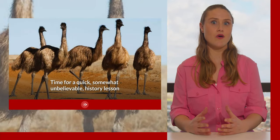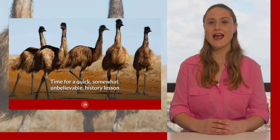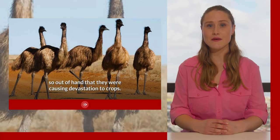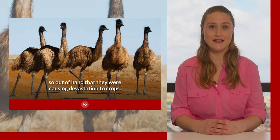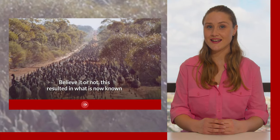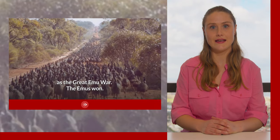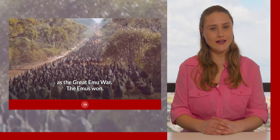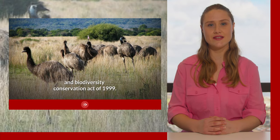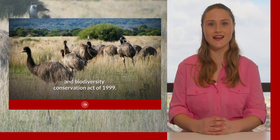Time for a quick, somewhat unbelievable history lesson. In 1932, emu numbers had gotten so out of hand that they were causing devastation to crops. In an attempt to curb the population and save their crops, farmers requested assistance from the Australian army. Believe it or not, this resulted in what is now known as the Great Emu War. The emus won. These days they are protected under the Environment Protection and Biodiversity Conservation Act of 1999, although they are classified as least concern.